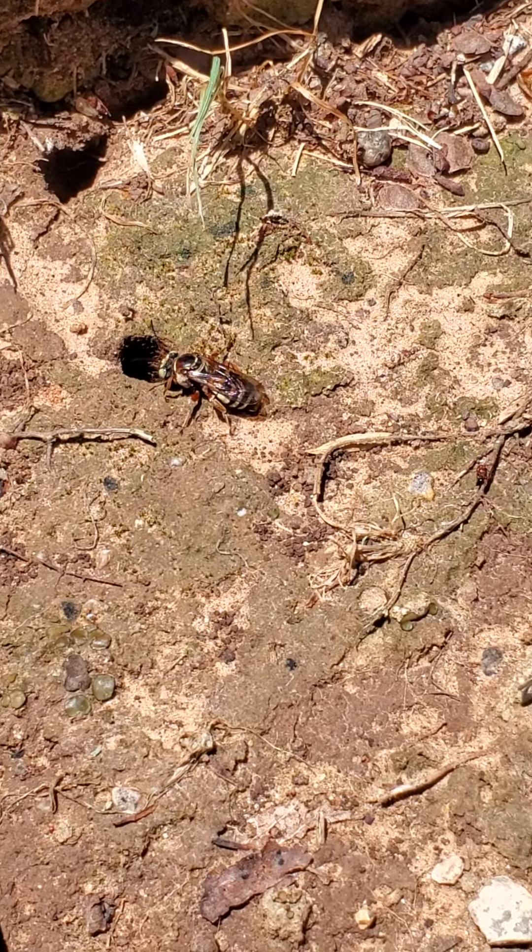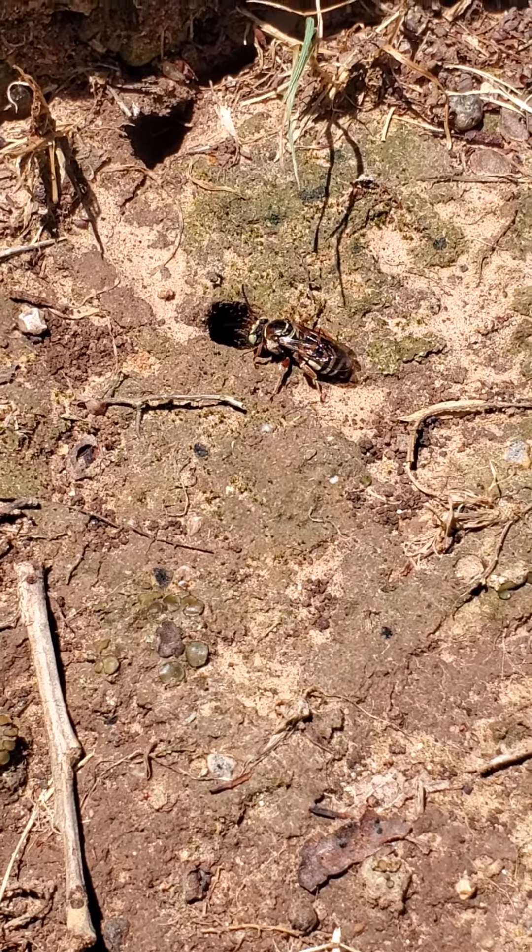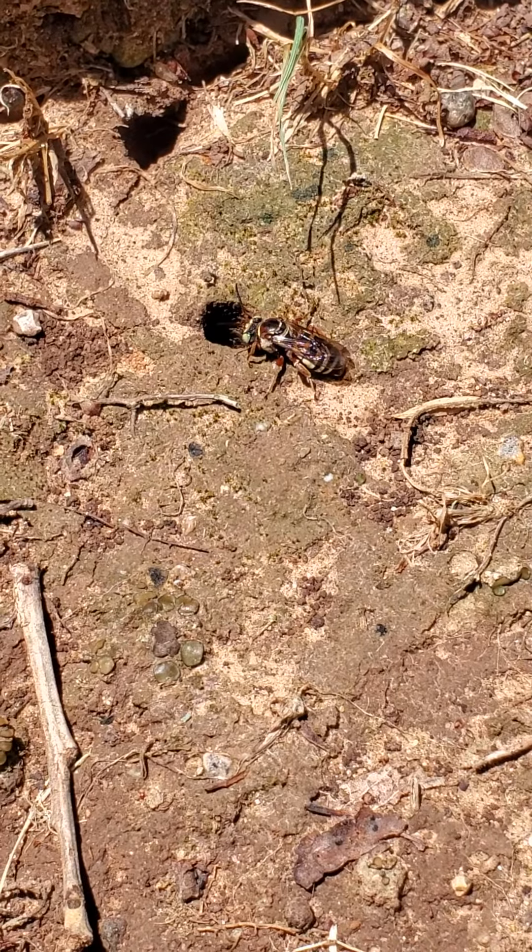And if you want to encourage them, then you need to have bare space in your ground. Happy bug hunting.